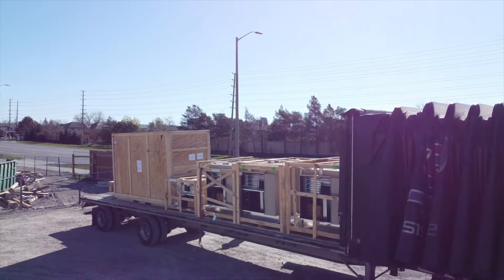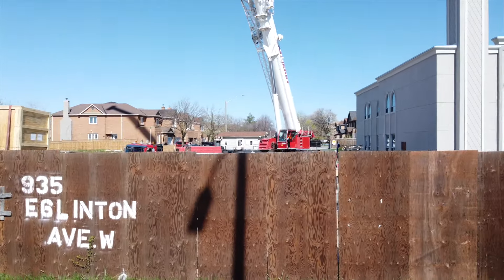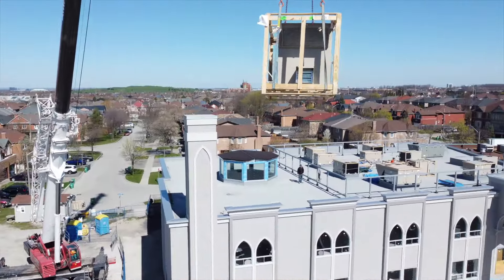The next step in this project is to complete the construction and start using the new building, which is called occupancy. Alhamdulillah that we have reached this stage. This HVAC delivery and installation is a big step towards occupancy. The cost to complete the construction is only $200 per square foot.